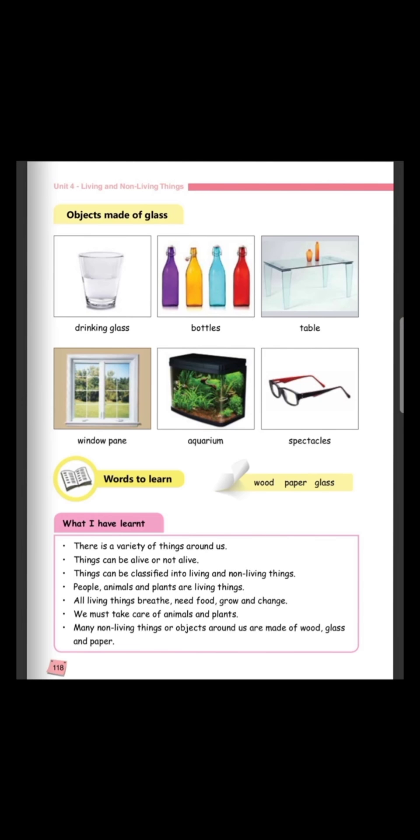Now, I want all of you to observe this picture. What can you see? We can see a jar and four glasses. What are they made of? They are made of glass. Let us spell glass together: G-L-A-S-S, glass. Now, open your book on page 118 and we are going to look at some objects made of glass.